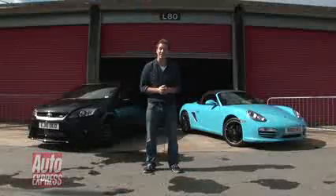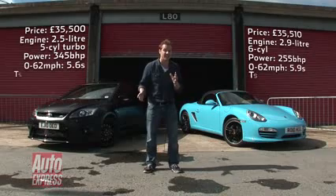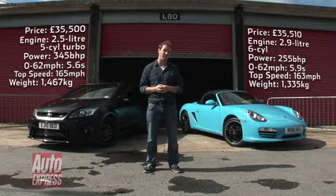Let's face the facts. This is a rear-wheel drive two-seater sports car and this is a front-wheel drive hot hatch. Two completely different ways of going about a performance car, but they both cost exactly the same: £35,500.